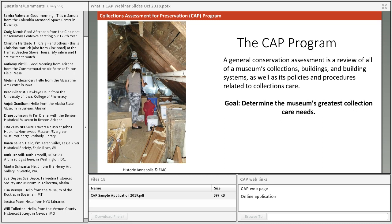A general conservation assessment consists of a review of all the institution's collections, buildings, and building systems, as well as policies and procedures that relate to collections care. This is not an item-by-item review of the collections, but rather a bird's-eye overview. The goal is to help museums determine their greatest collections care needs and decide where to invest limited resources to best improve the care of those collections.